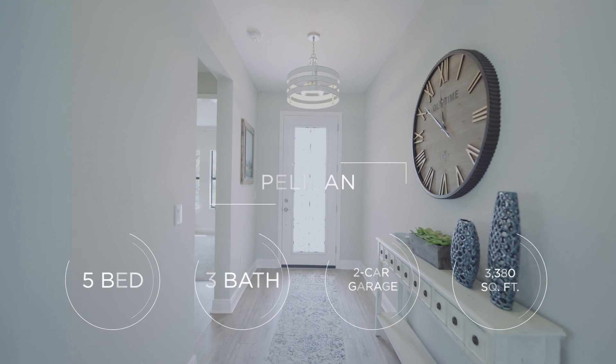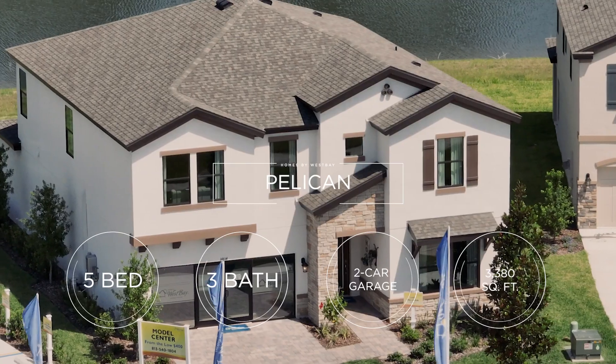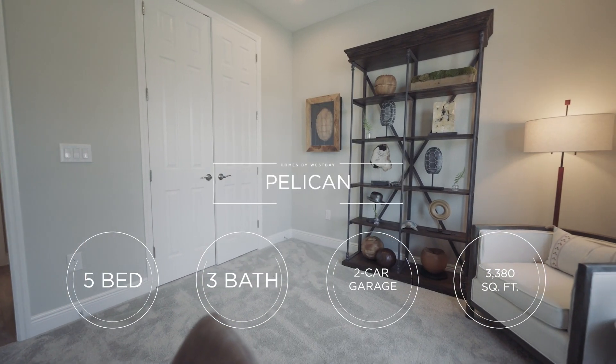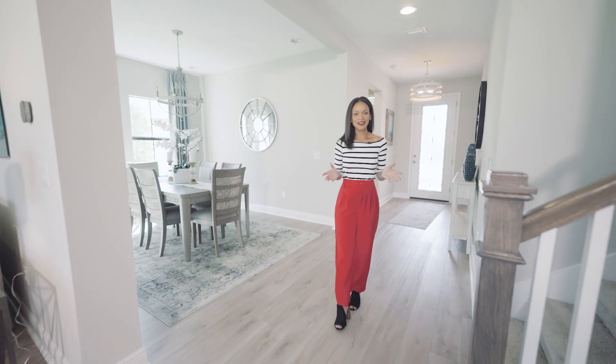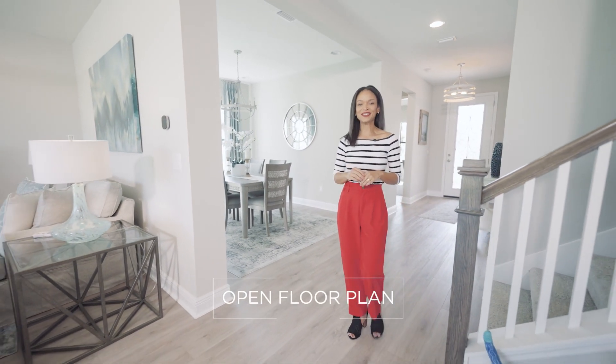The Pelican is a two-story home featuring five bedrooms, three baths, a two-car garage, and has over 3,300 square feet of living space. With the Pelican, you can have your bright open spaces while still having those cozy hideaways.